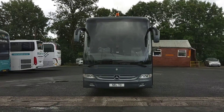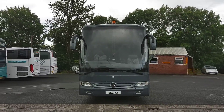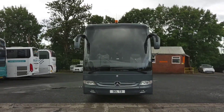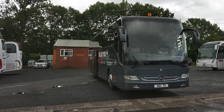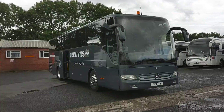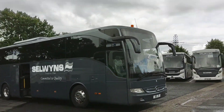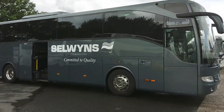Here we have a 2008, on an 08 registration, Mercedes-Benz Turismo 36 seat VIP corporate specification executive coach. The vehicle is within the Selwyn's Travel fleet in Runcorn, Cheshire. The orange light on the top just signifies the vehicle can be used on hire work.